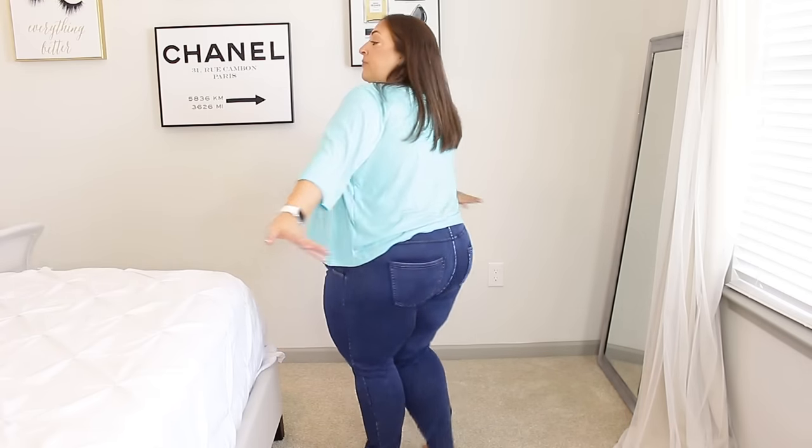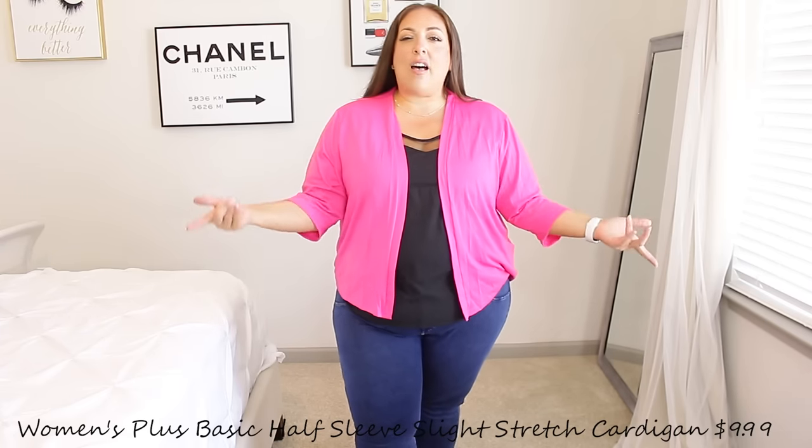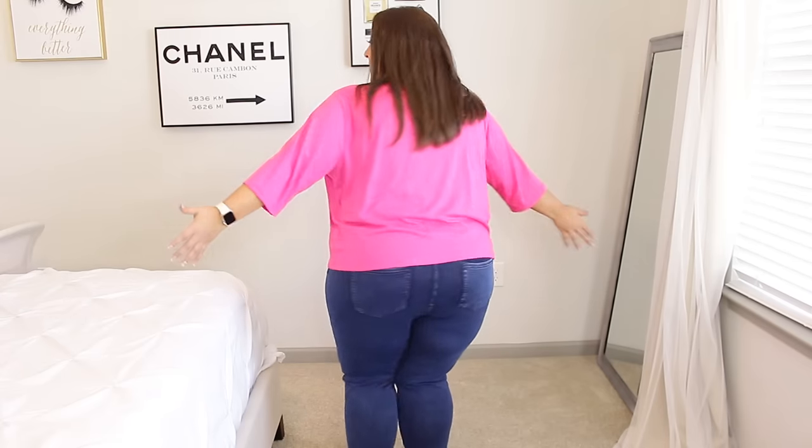This is the same cardigan I just showed you but in a beautiful pink. I love pink and black together — it looks so good. It's super lightweight and a little stretchy. This one is a size 4X, so you can see the difference — it closes a bit more than the 3X. I think both sizes look really good and are really comfortable. Super inexpensive — you already know Temu.